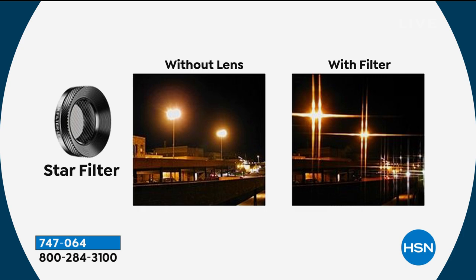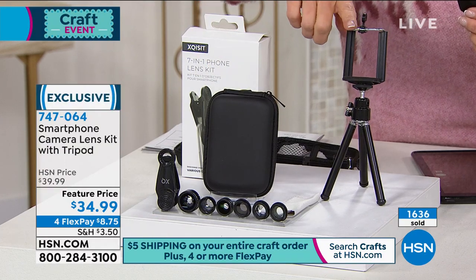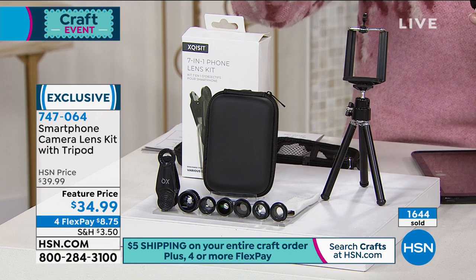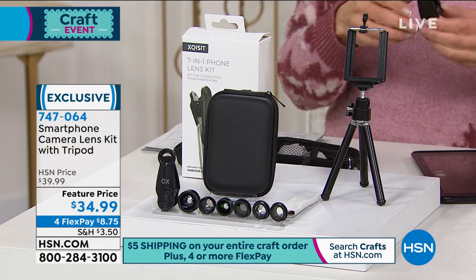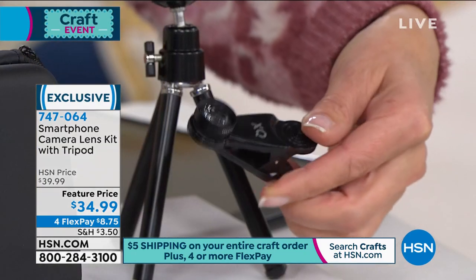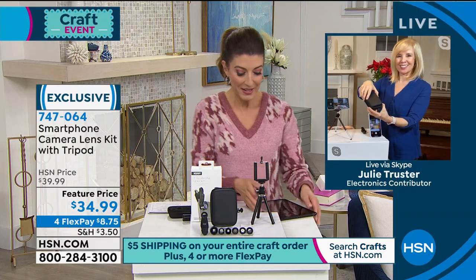The star filter adds glamour — a wonderful star effect with shimmer and shine. You're getting all seven lenses, the case, and the tripod. The tripod also works as a phone stand for FaceTime or web chats. Everything for $34.99. Just clip the universal clip onto any smartphone or tablet and you're set. Julie, can you use it on an iPad?